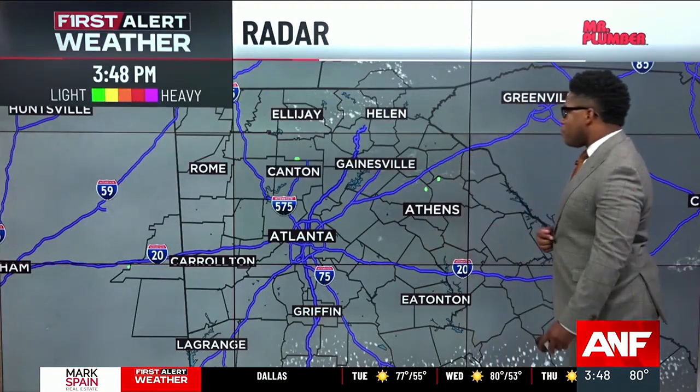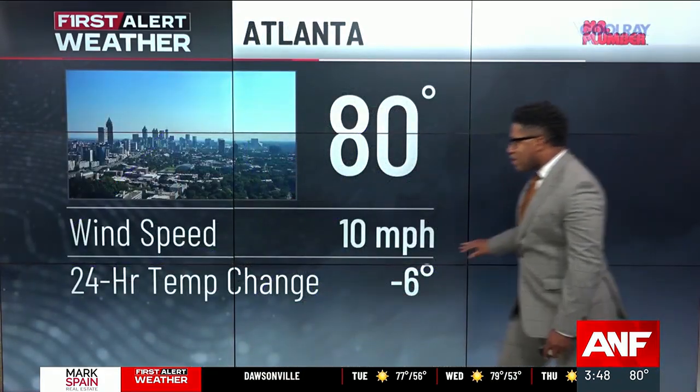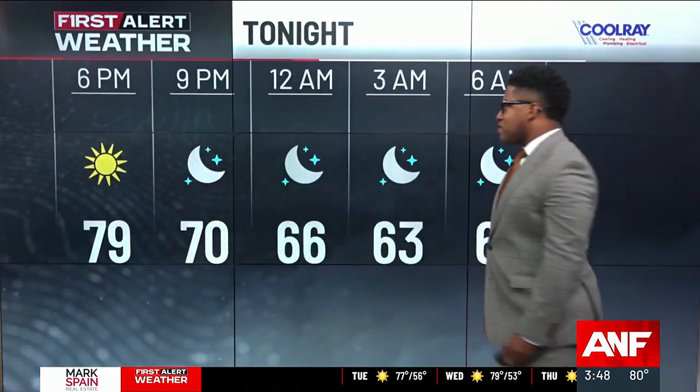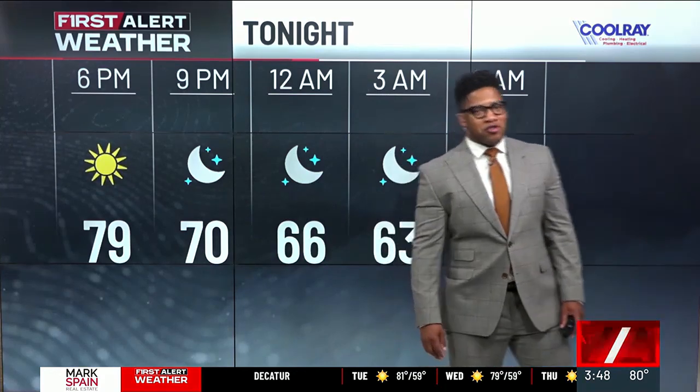We'll be watching that as this storm moves inland. Closer to home, things are quiet — a lot of sunshine and a nice breeze at about 10 miles per hour. We're sitting at 80 degrees at Hartsfield-Jackson. I think it's a pretty solid evening to get out and about, whether you need to go for a bike ride, a run, or maybe just go grab a bite to eat.